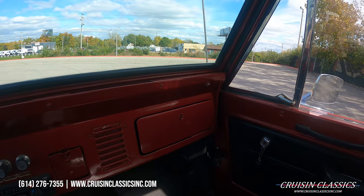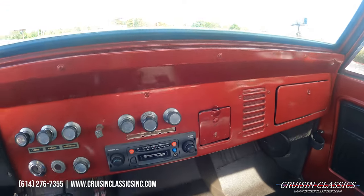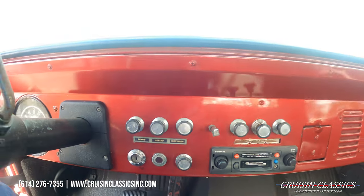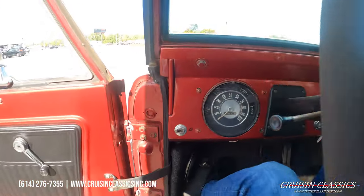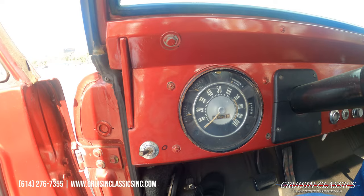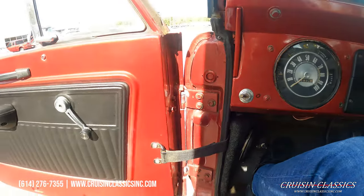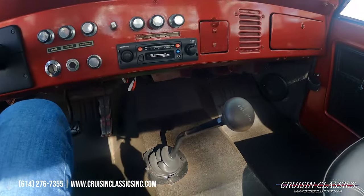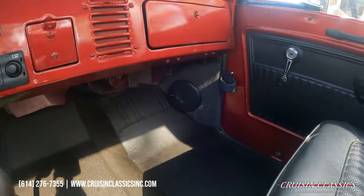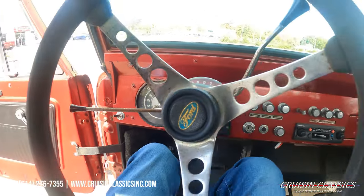Hopefully you guys can see okay. Let me see if I can adjust the camera real quick. Odometer reads 22,836 miles. The four-wheel drive does work. It does have speakers down there and your kick panels on both sides.